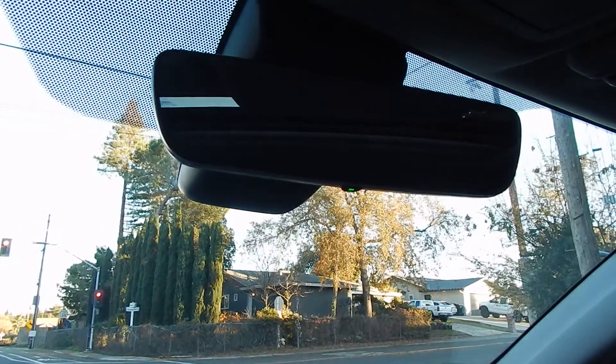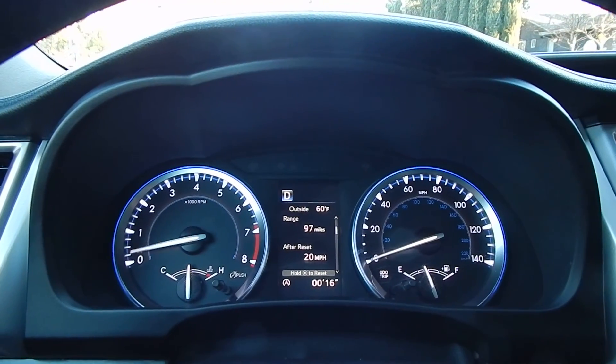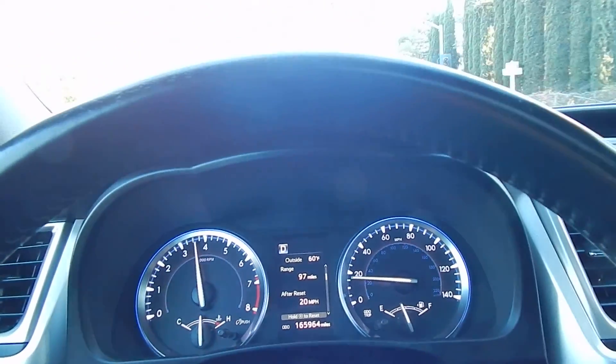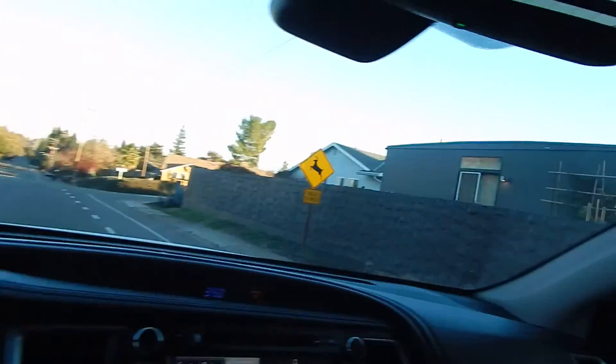It has a self-dimming rear view mirror and a pop-up slide-back moonroof. Here's the auto-stop in action — as we take our foot off the brake, the engine starts itself up and is ready to go. You also have self-defrosting side view mirrors, lots of windows, large mirrors, and virtually no blind spots anywhere in this vehicle.